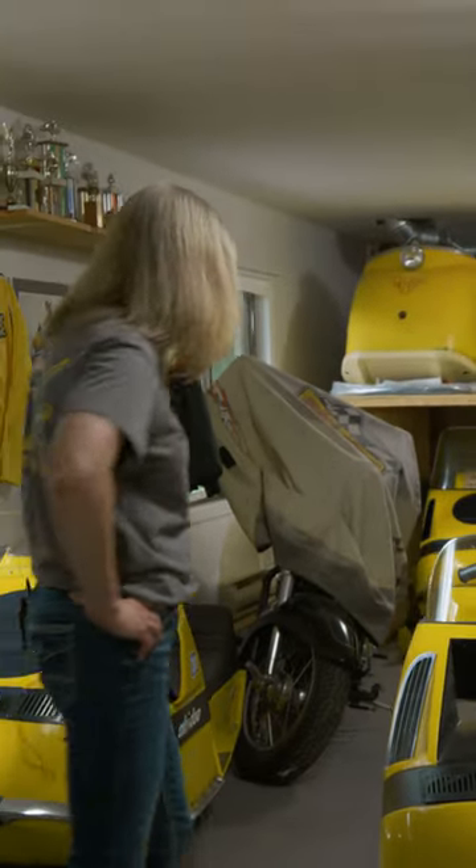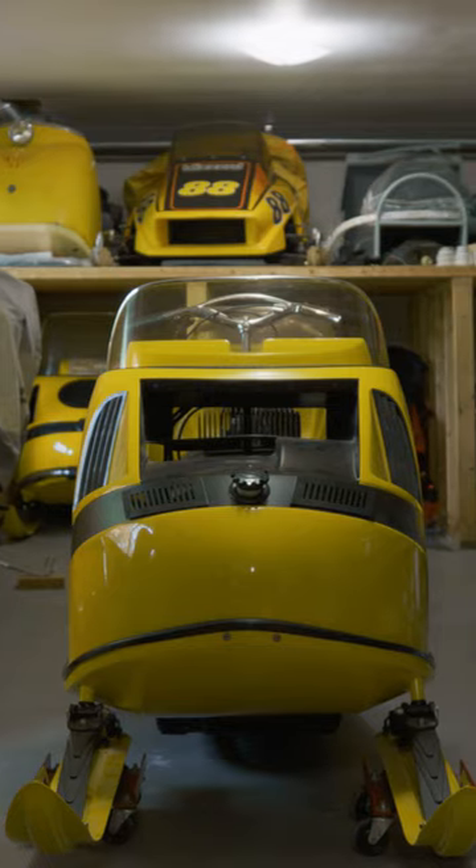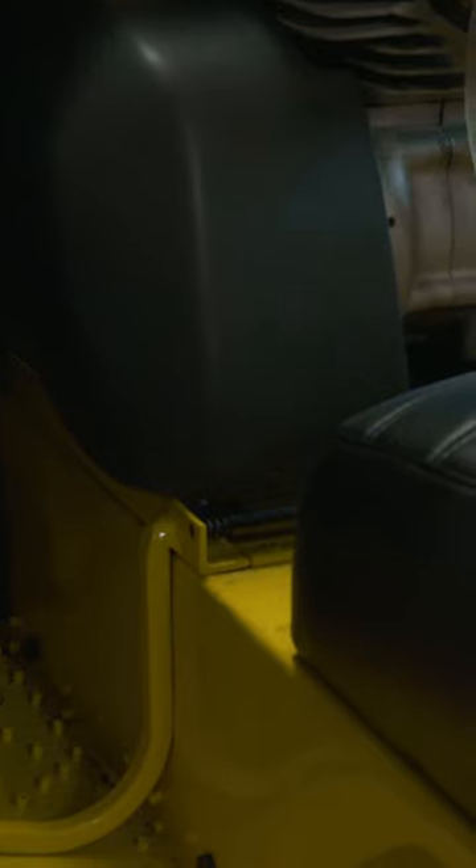So what did I just trip over here, Bill? 1970 Blizzard 292. Obviously it's restored, right? Yeah, that's a fresh one. I just finished that one a few weeks back.